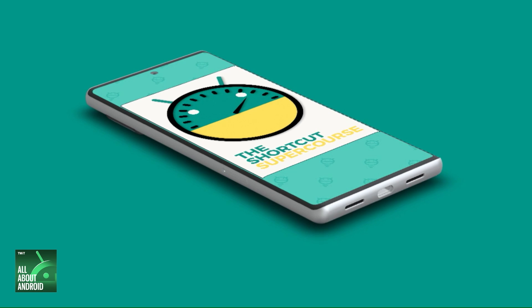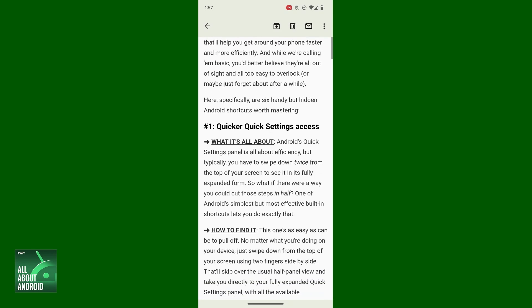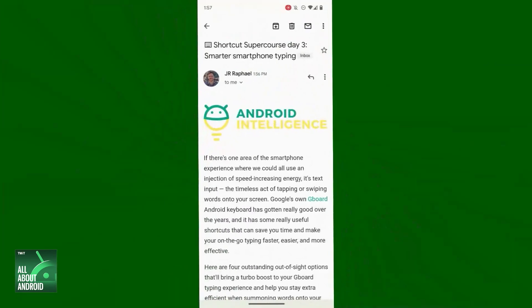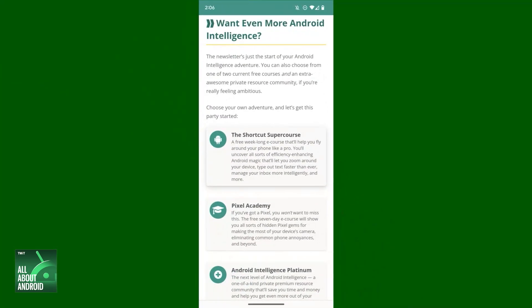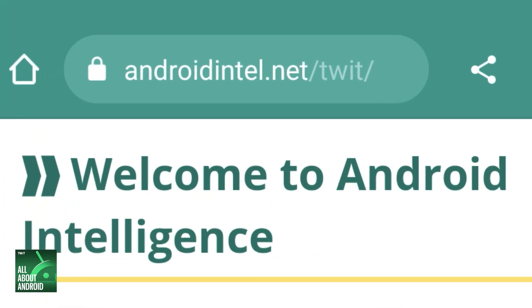We'll stop there for now and pick up with two more useful Chrome shortcuts next week. These two are ones that I will be really, really impressed if you already know about — the challenge is on! If you love shortcuts as much as I do, check out a cool little course I put together called the Android Shortcut Super Course. It's a full week of lessons featuring some of my favorite tucked-away time savers all throughout Android. Sign up now for free at androidintel.net/twit — just look toward the bottom of the page to find it. I'll see you there and I'll see you right back here next week.